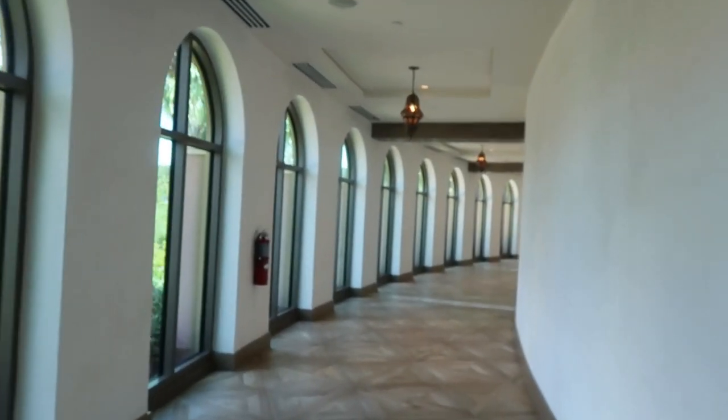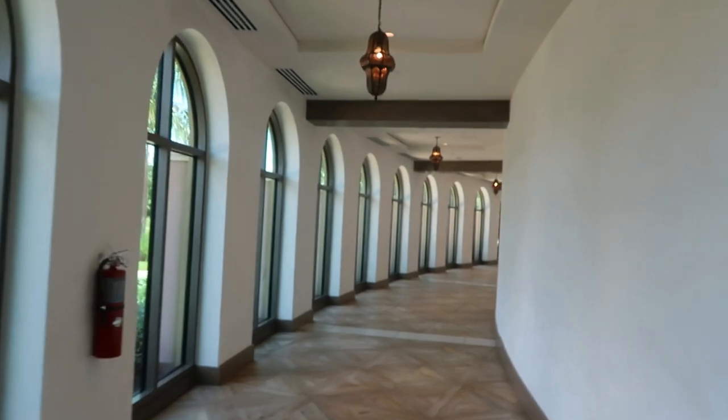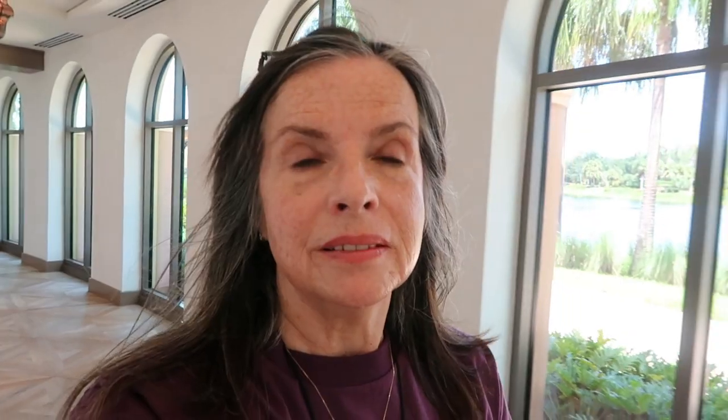From the main lobby of Coronado Springs you can walk right through to the Gran Destino tower — you don't have to walk outside where it's like a million degrees. It's nice and cool in here. This is such a nice little hallway. Look at this hallway — it's really beautiful.